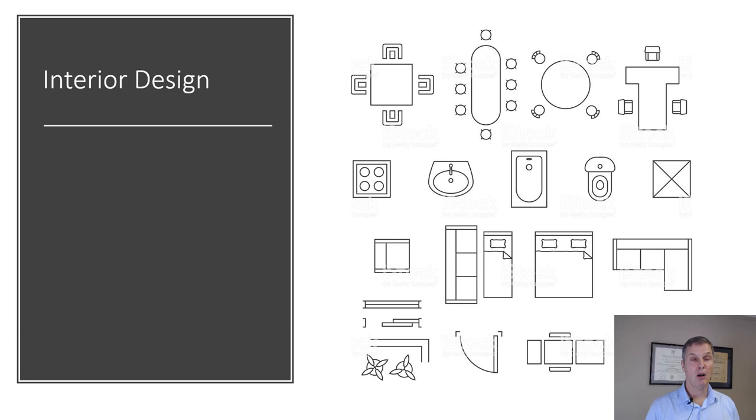We've really been working hard on all the elements and the layout and the things that go into interior design. But why is interior design important? We want to pull all these elements together and really make the facility one that's memorable.